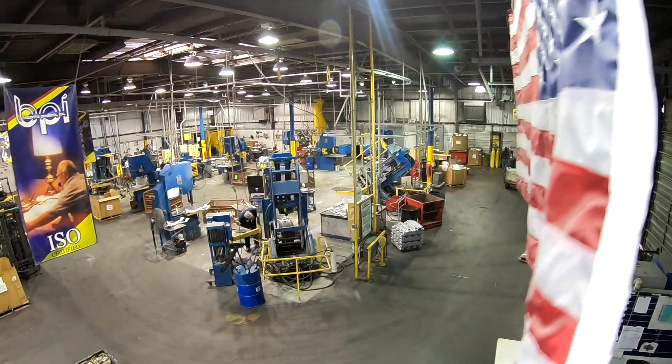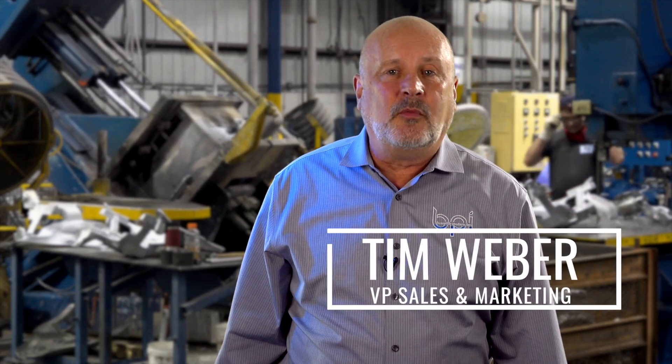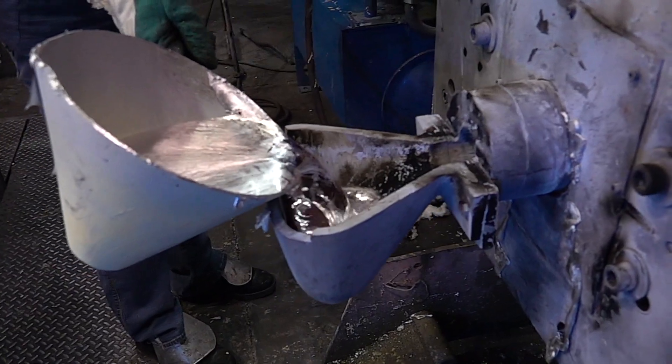We do castings every day, 24-7 for over 75 years. And we specialize in permanent mold aluminum castings. We're one of the few foundries in the United States that can pour zinc and aluminum in the permanent mold process.